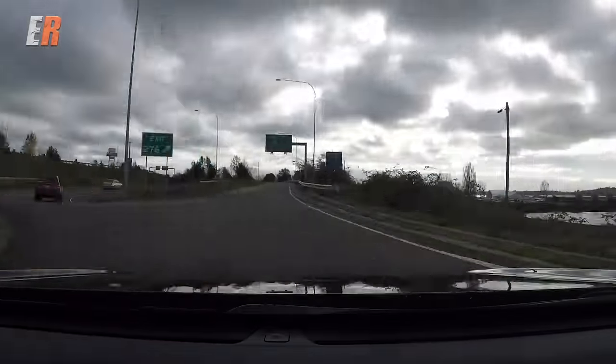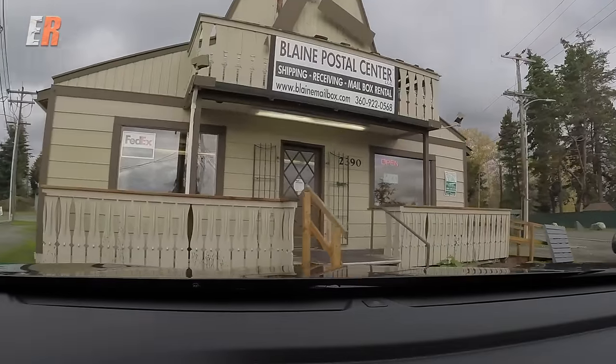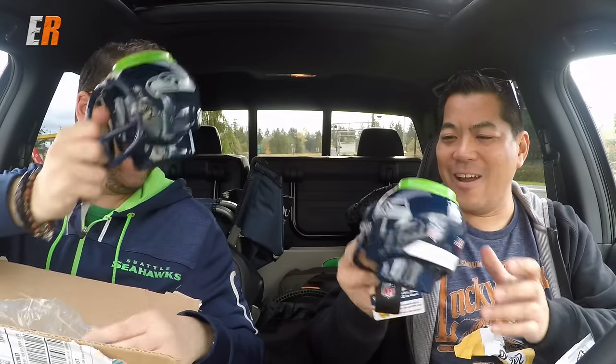Across the border we've got to pick something up at the post office — maybe a little bit of a surprise. This is pretty cool, this will work well.